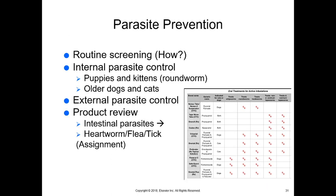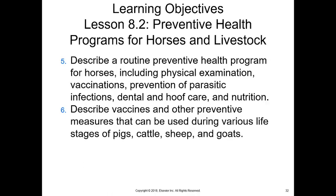You have a heartworm, flea, and tick assignment. Look at the product you're using for your own pet, describe where the active ingredient is, how it works, how you apply it, and answer the specific questions in the course shell. Enough people use enough different products that we usually get a pretty good idea of who's using what.